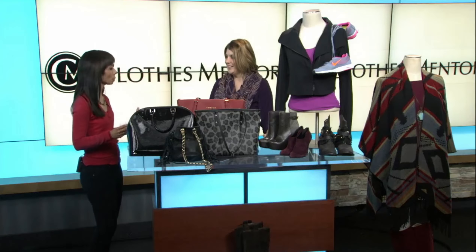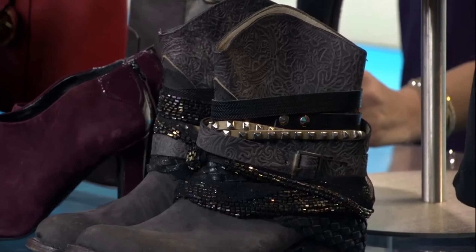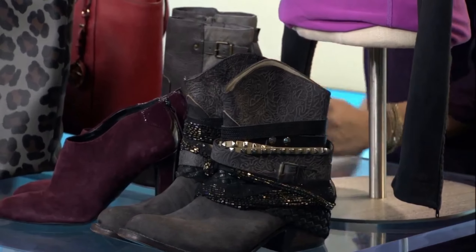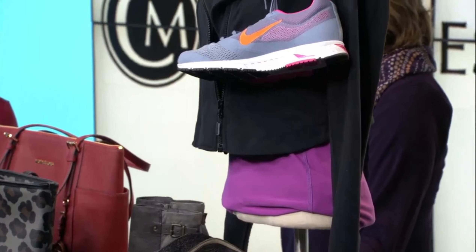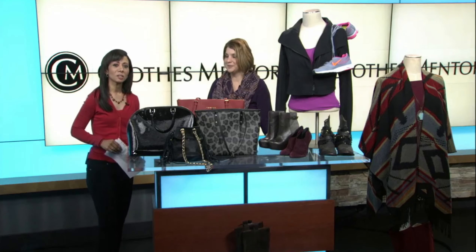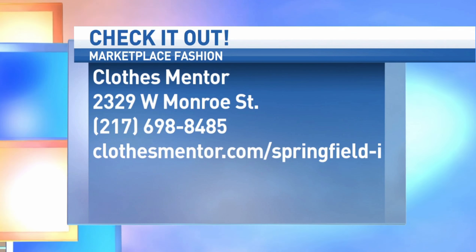We love fall because of the rich colors, like the boots with the fringe. Fringe is hot, athleisure is hot. Any particular colors you're seeing more of? A lot of olive — olive and burgundy have been a really huge heavy hitter for us this year. Thank you so much for coming on the show. For details on buying or selling, you can visit Clothes Mentor. Their address is 2329 West Monroe Street in Springfield.